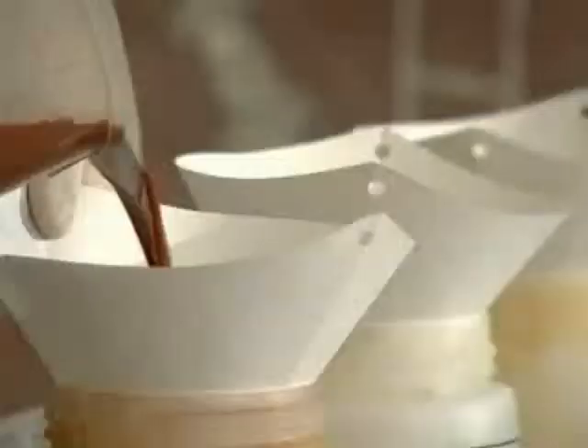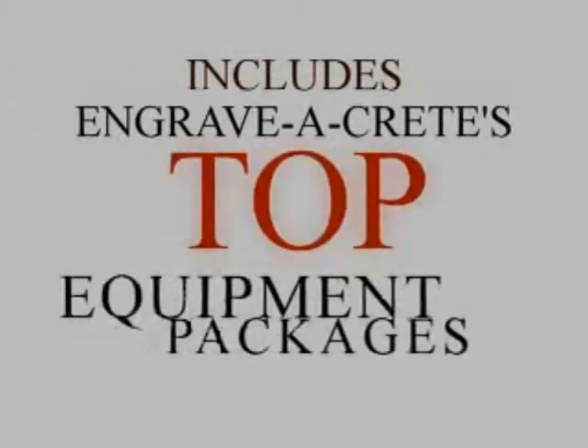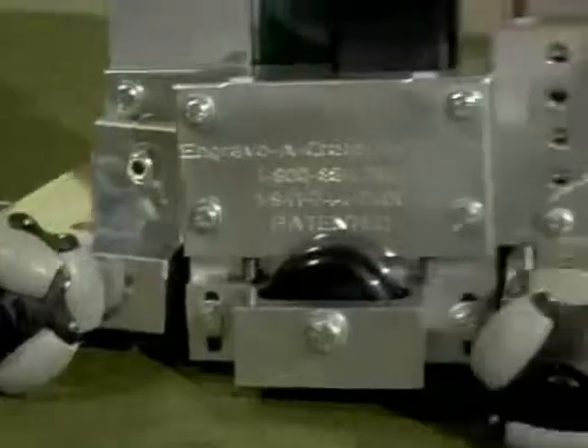All you need to add is your concrete stains and sealers and you're ready to work. The trailer package includes Engravercrete's top equipment packages — the super compact system with linear and circular tracking systems.